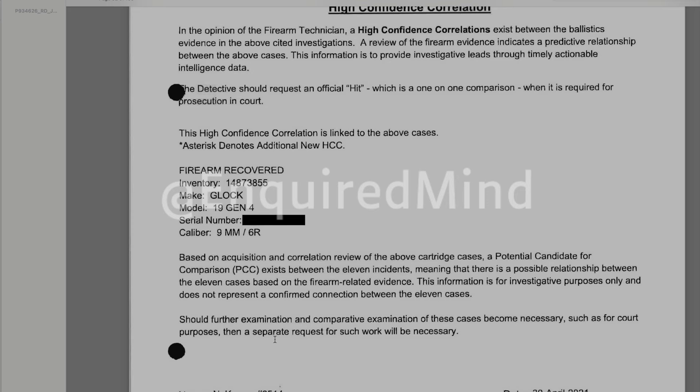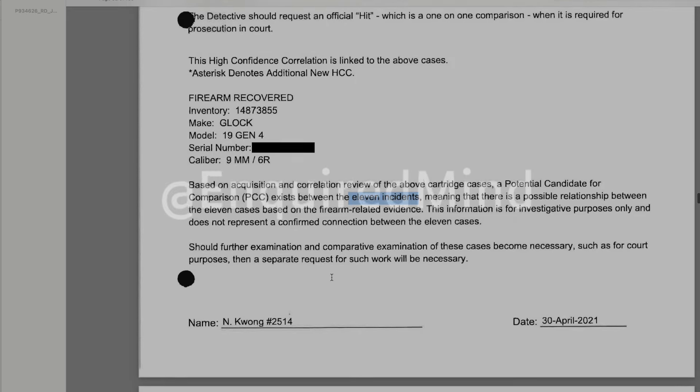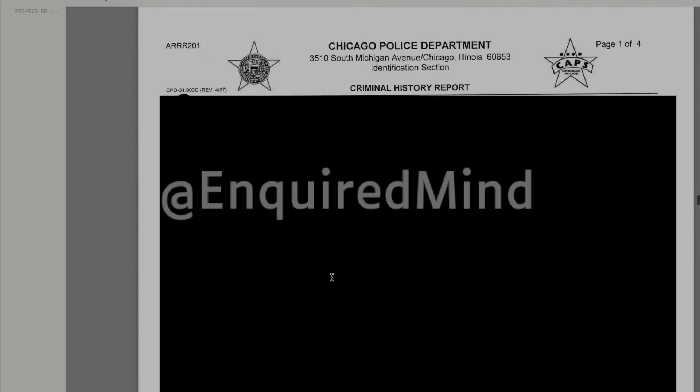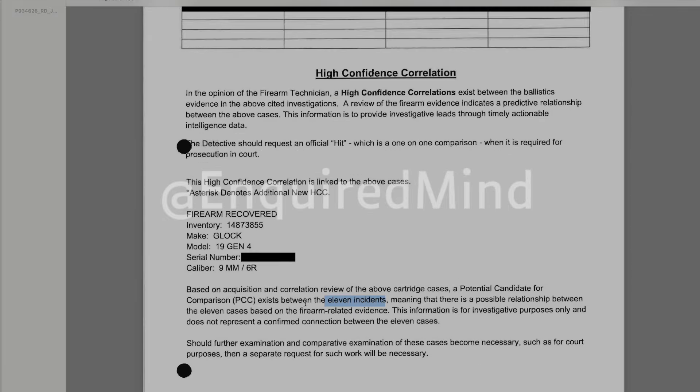The information is for investigative purposes only and does not represent a confirmed connection between the 11 cases. I've only read 7, but here they're outlining 11 incidents that gun was used in. Then we get a bunch of redacted paperwork — that's frustrating. I imagine these are some of those witnesses.